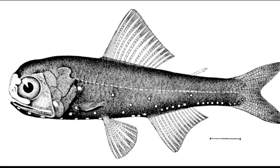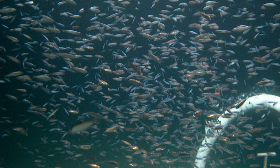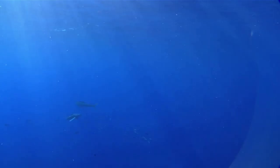Lanternfish play an important ecological role as prey for larger organisms. Every night, most species embark on a mass vertical migration. They migrate from the deep mid-water, around 3,000 feet where food is sparse, to shallower depths near the surface during the night, where food is abundant.